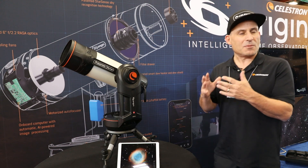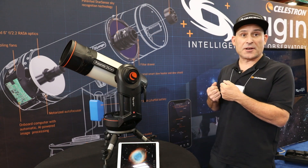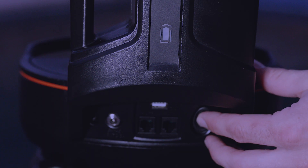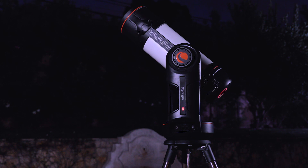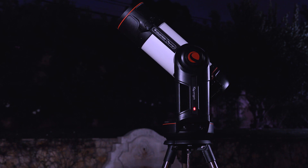So what does Origin do? How does it actually work? It automates the entire experience for you so that you can have fun while Origin does the work. All you have to do is essentially turn Origin on, connect to it with your iOS or Android device, and Origin will automatically focus itself and then align itself with the night sky.